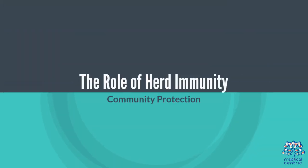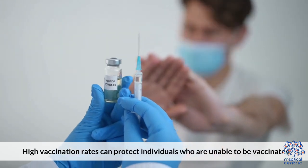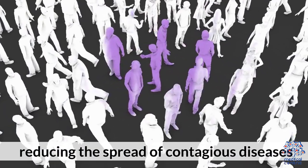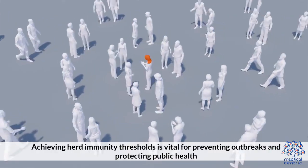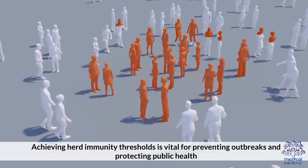The role of herd immunity. High vaccination rates can protect individuals who are unable to be vaccinated, reducing the spread of contagious diseases. Achieving herd immunity thresholds is vital for preventing outbreaks and protecting public health.